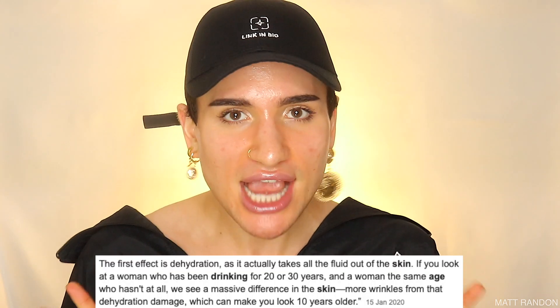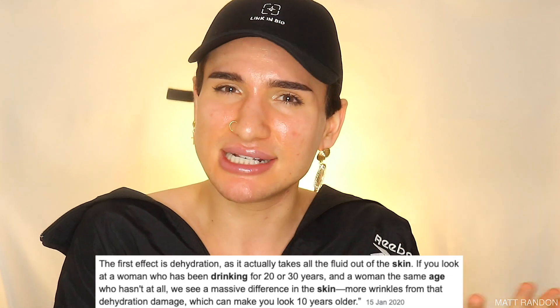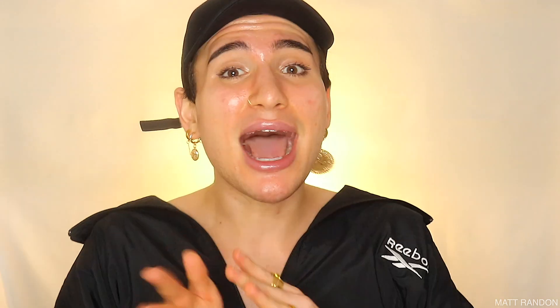Moving on to the lifestyle part: smoking — quit it, because it truly ages your skin like crazy and actually gives you smoker lines, basically a puckery look, so that is definitely a no-no. On top of that, alcohol — we know it truly is the devil when it comes to aging because it actually dehydrates our skin. Dehydrated skin, basically dry skin, looks a lot more wrinkly and appears a lot more aged.